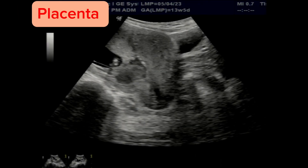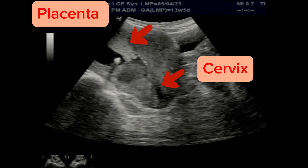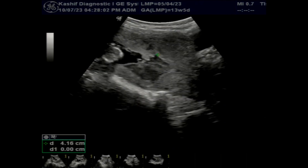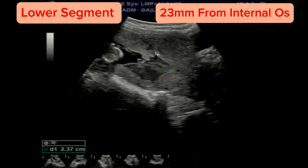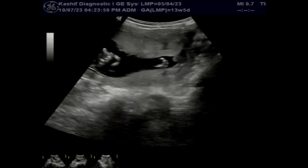The placenta is anterior, in the lower segment. The lower end of the placenta is 23 millimeters away from the internal os of the cervix. Most early pregnancies have a lower segment placenta; this later on shifts to the upper segment without any harm.